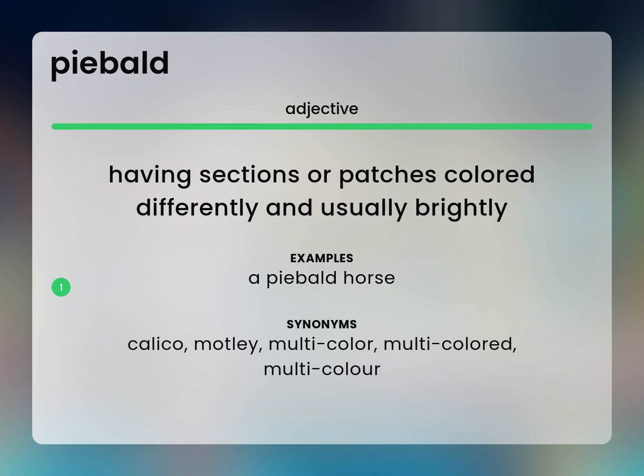Calico, motley, multicolor, multicolored, multicolor.